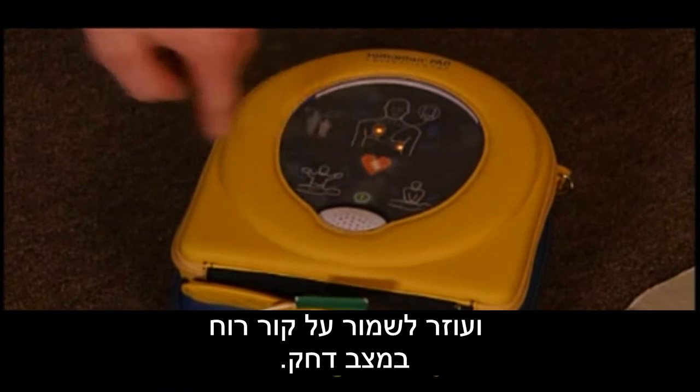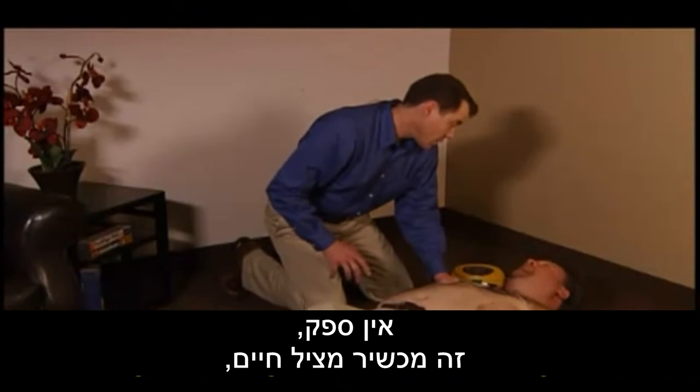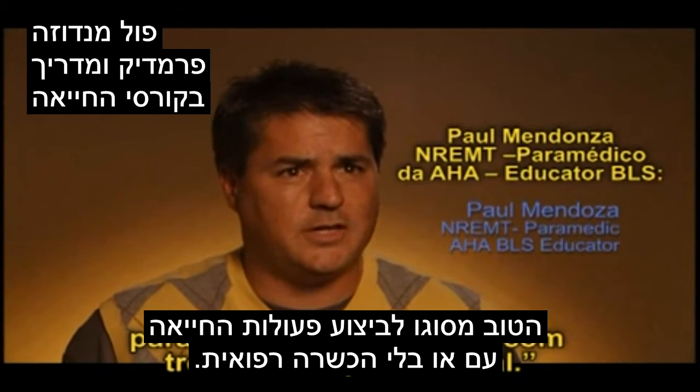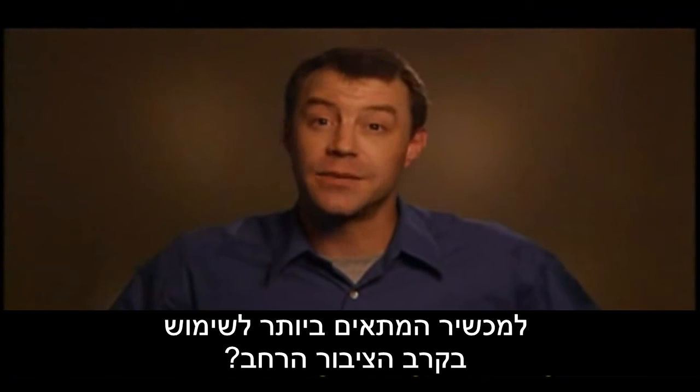The Samaritan PAD utilizes the same defibrillation technology used by ambulances and emergency rooms. It also employs a revolutionary and proprietary design that combines the battery and electrode pads in a single cartridge, or pad pack, with only one expiration date. Other products require separate batteries and electrodes to track; the single cartridge pad pack is all you need for either adults or younger patients.